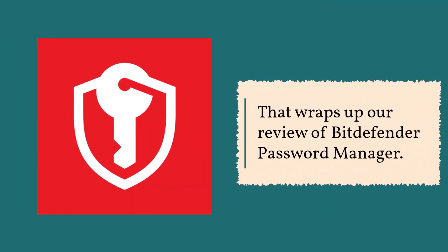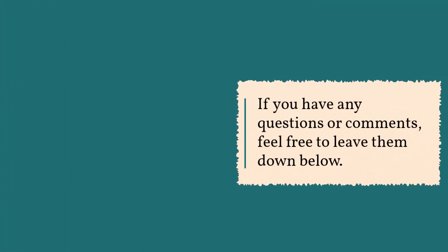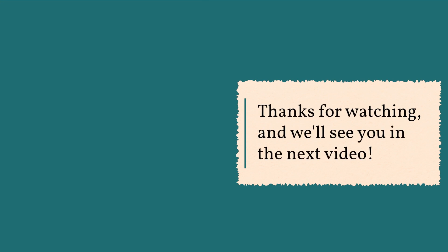That wraps up our review of Bitdefender Password Manager. If you found this video helpful, be sure to give it a thumbs up and subscribe to our channel for more tech reviews. If you have any questions or comments, feel free to leave them down below. Thanks for watching, and we'll see you in the next video.